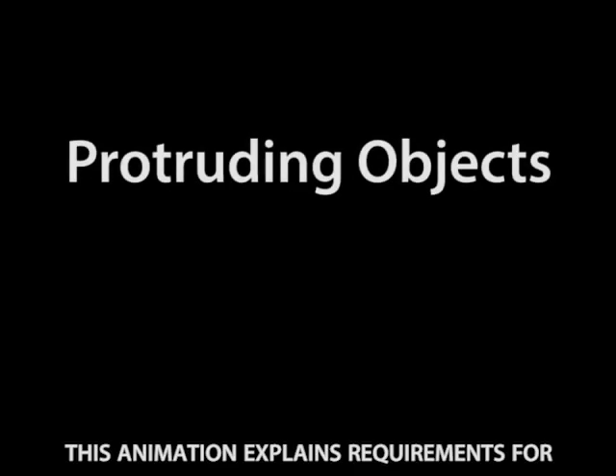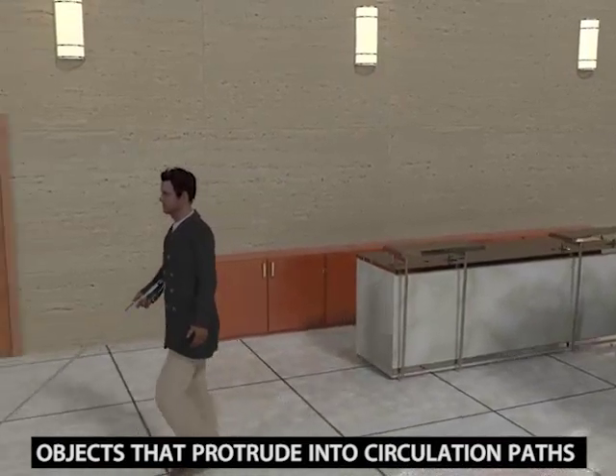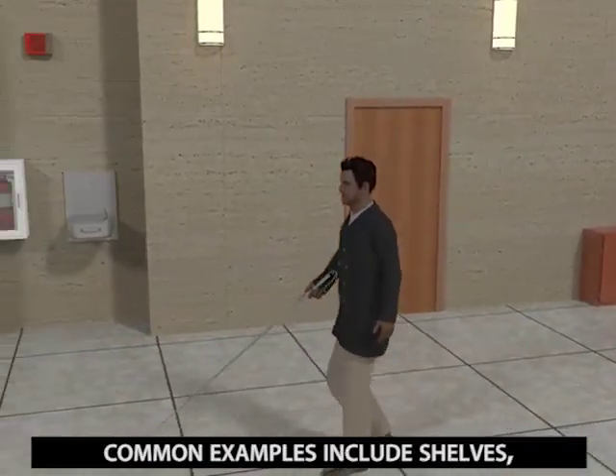This animation explains requirements for protruding objects in the ADA and ABA standards. Objects that protrude into circulation paths from walls or posts can be hazardous to people with vision impairments.